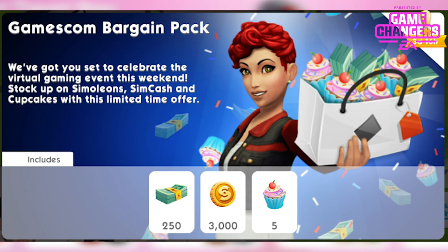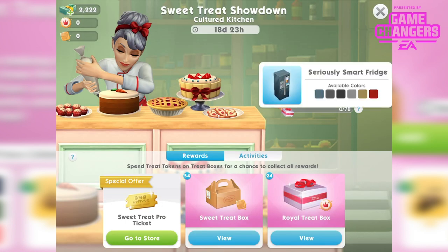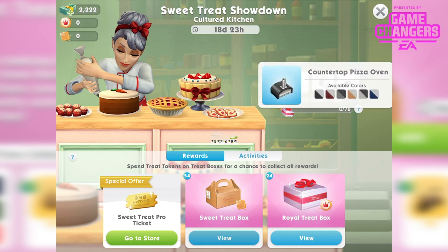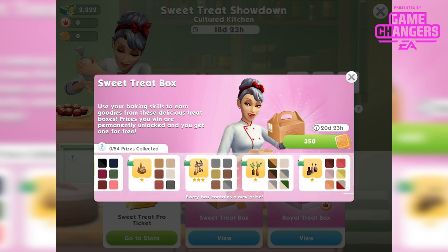The next thing I wanna talk about is the next Sweet Treat Showdown. This is the Cultured Kitchen Sweet Treat Showdown Bake Off event. It's gonna start on August 31st at 5pm UTC. It's a 15-day event available for those of us level 5 and over.